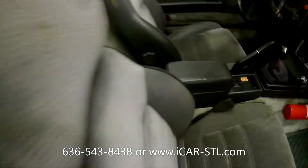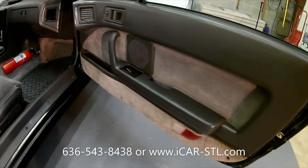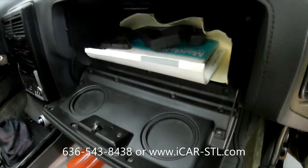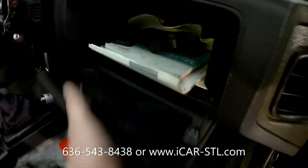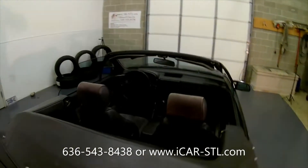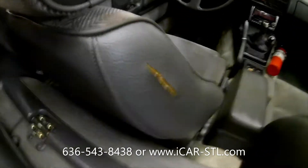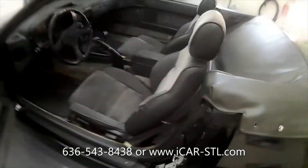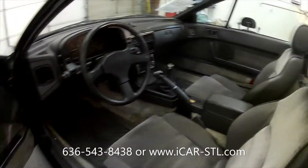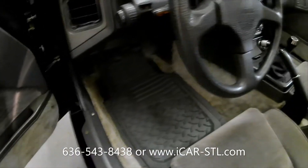It has a short throw shifter and cloth interior. Seats look good. Door panels look good. It does have an owner's manual and a radio manual with it. The driver's seat has a tear in it and is starting to show some wear, but being cloth it could probably be sewn up. It has all-weather floor mats.